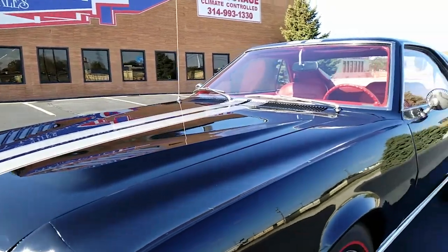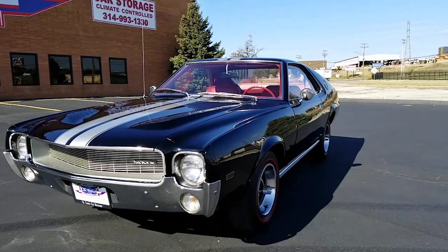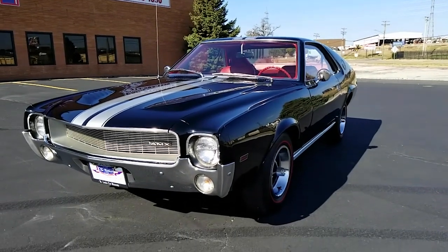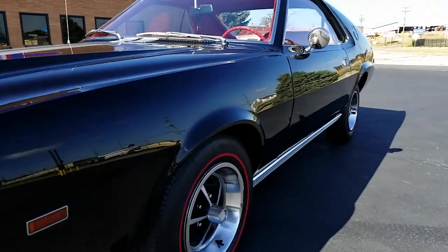With all of these victories under its belt, it comes with great surprise that these cars have yet to explode on the collector car market. Only time will tell, but it's our professional opinion that the performance-packed AMX is already a sound blue chip investment.